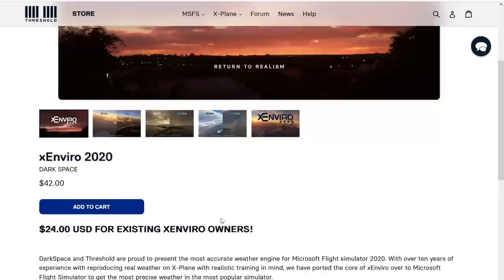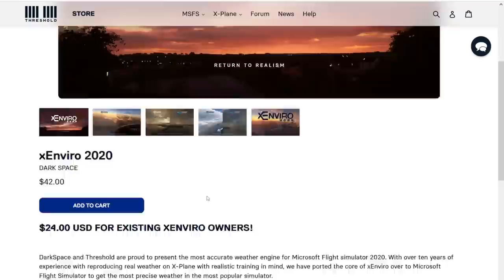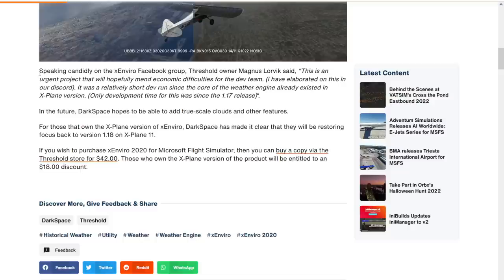The developers themselves say: with over 10 years of experience reproducing real weather on X-Plane with realistic training in mind, we have imported the core of Xenvio over to Microsoft Flight Simulator to get the most precise weather in the most popular simulator. If we have a quick look at the FS Elite article, we can find an interesting statement the developer made on his Facebook group, and I quote: 'This is an urgent project that will hopefully mend economic difficulties for the development team.'